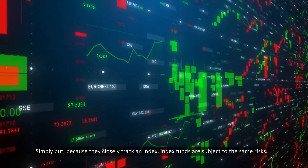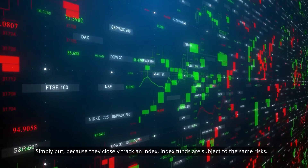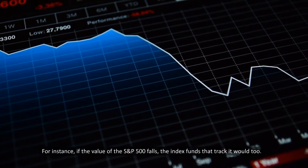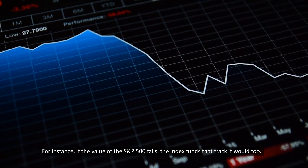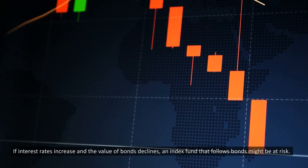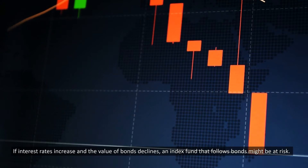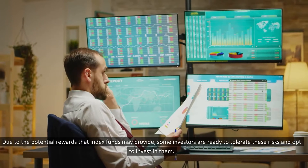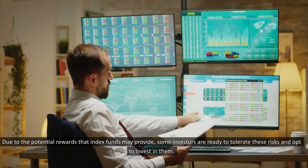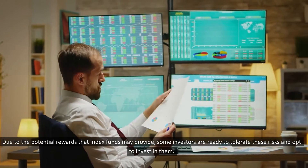Simply put, because they closely track an index, index funds are subject to the same risks. For instance, if the value of the S&P 500 falls, the index fund that tracks it would too. If interest rates increase and the value of bonds declines, an index fund that follows bonds might be at risk. Due to the potential rewards that index funds may provide, some investors are ready to tolerate these risks and opt to invest in them.